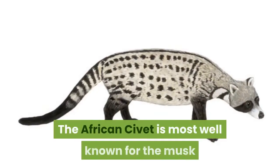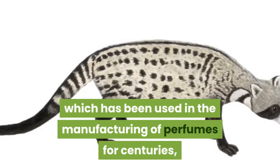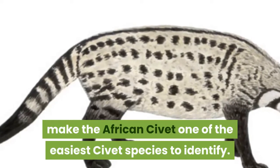The African civet is most well known for the musk that it secretes to mark its territory, called civetone, which has been used in the manufacturing of perfumes for centuries. Its striking black and white markings make the African civet one of the easiest civet species to identify.